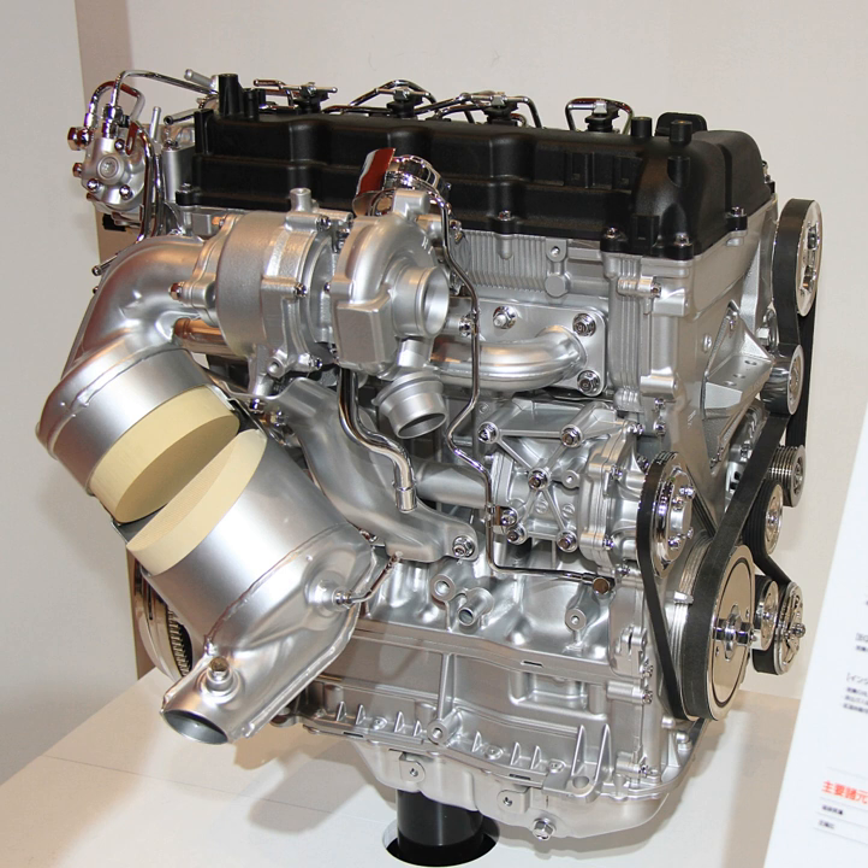The 4N14 engine applications include the 2010 Mitsubishi Outlander, 2012 Mitsubishi Delica D5 (without variable timing, 148 PS / 109 kW, 360 Nm), and the 2013 Mitsubishi ASX with automatic transmission only.